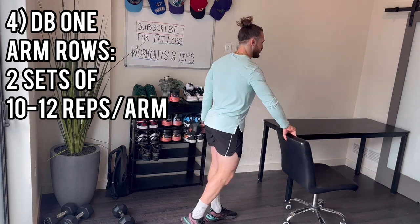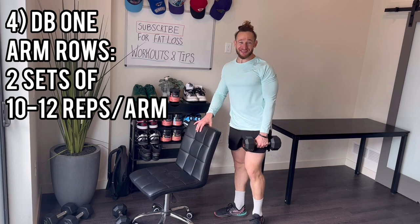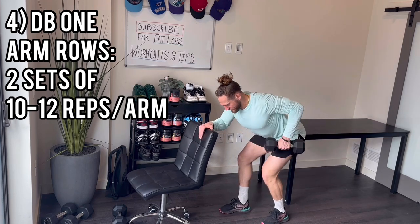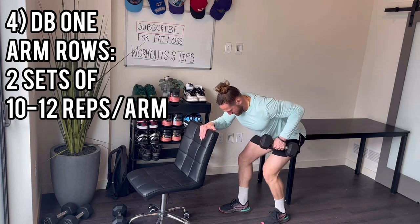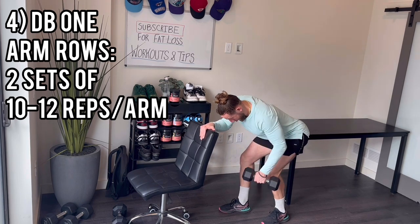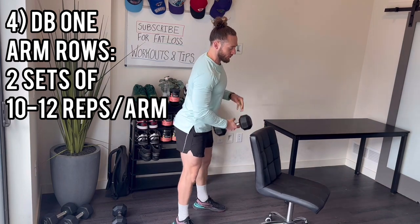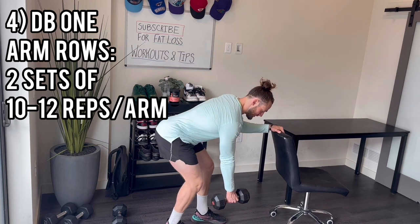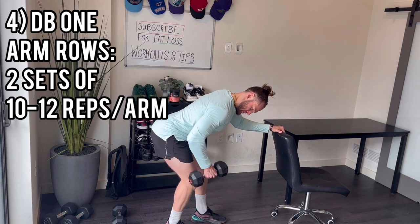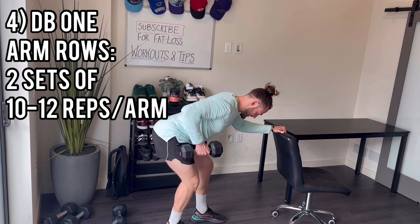Same thing again — two sets total. Minimal rest between sides since each side gets a break while the other works. Left arm, second set — 10 reps: 1, 2, 3, 4, 5, 6, 7, 8, 9, 10. Right arm, second set — 10 reps: 1, 2, 3, 4, 5, 6, 7, 8, 9, 10. Halfway done with the workout!